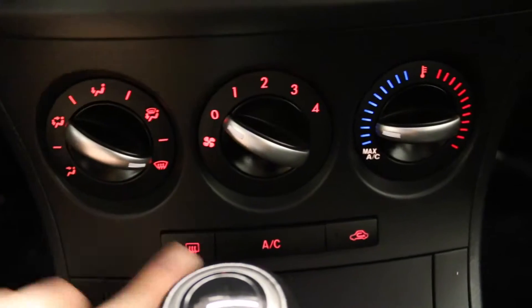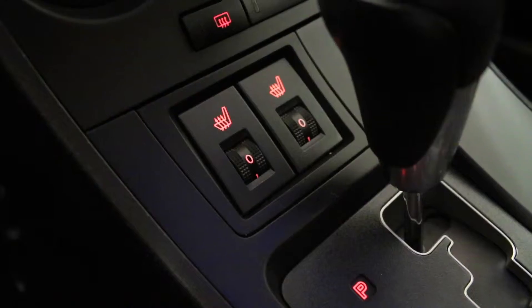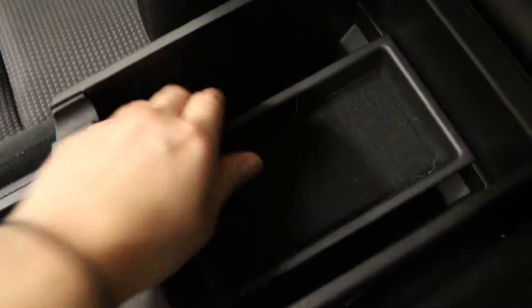Climate controls are here with air conditioning. Multi-level heated passenger and driver's seat. Two cup holders. And a middle storage console which includes a 12 volt input and a USB plug-in.